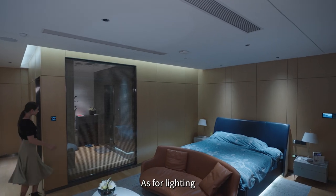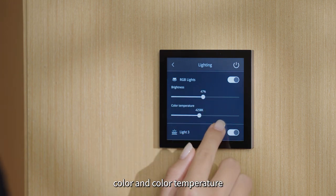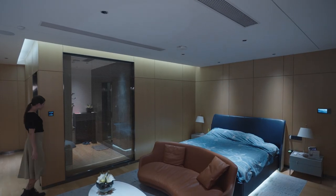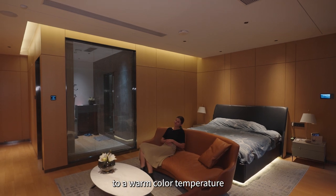As for lighting, it's not just on and off. You can adjust the brightness, color, and color temperature to create different atmospheres. For example, relax yourself and turn the lights to a warm color temperature.